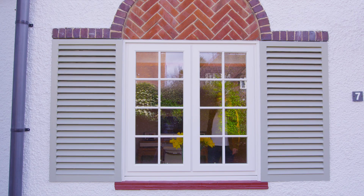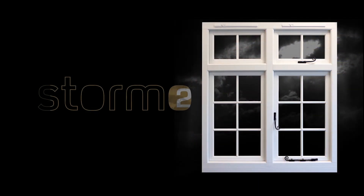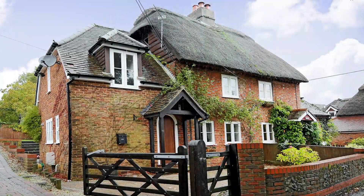Evolution are specialist designers and manufacturers of unique timber alternative windows and doors. Introducing Storm 2 — a timber alternative range designed to emulate the beautiful aesthetics of traditional timber windows.